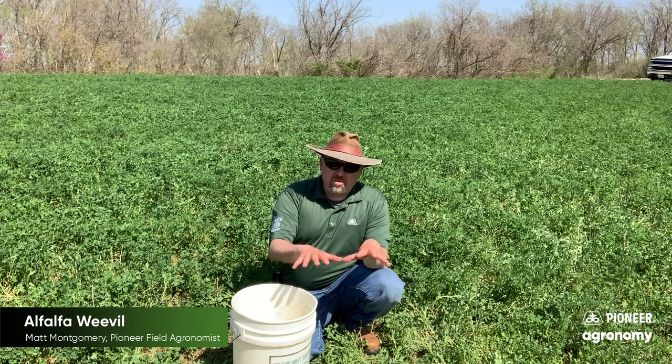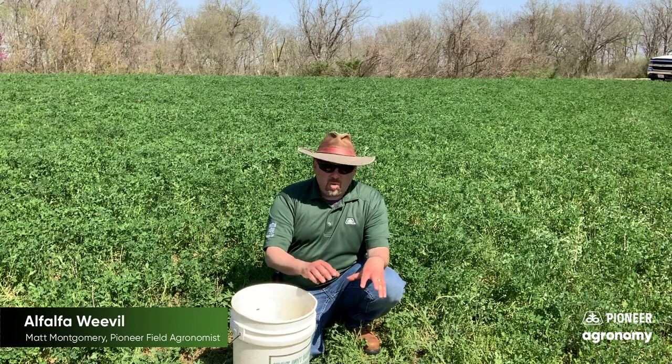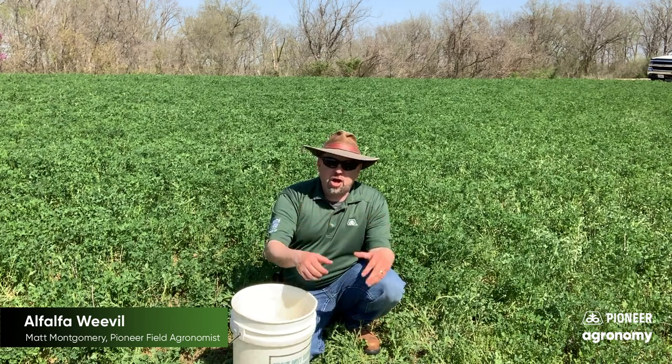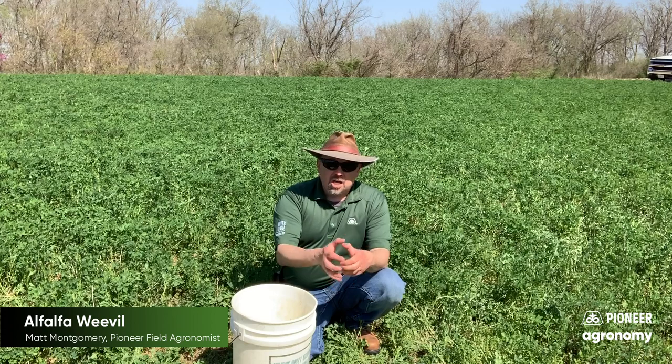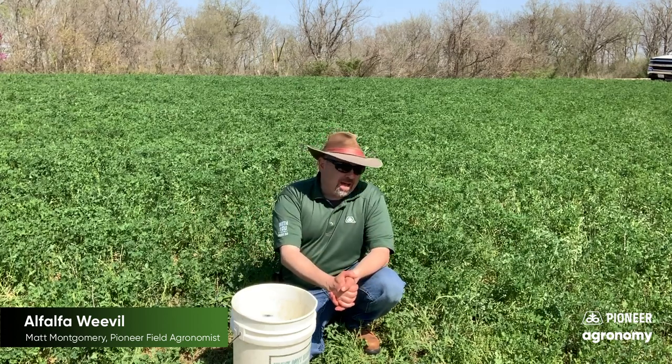We have to watch a little bit for the regrowth to make sure that alfalfa weevil isn't feeding on the regrowth. We watch and make sure that within that next week we're seeing good growth, nothing that's being held back — but those are really the management techniques that we would talk about for this pest.